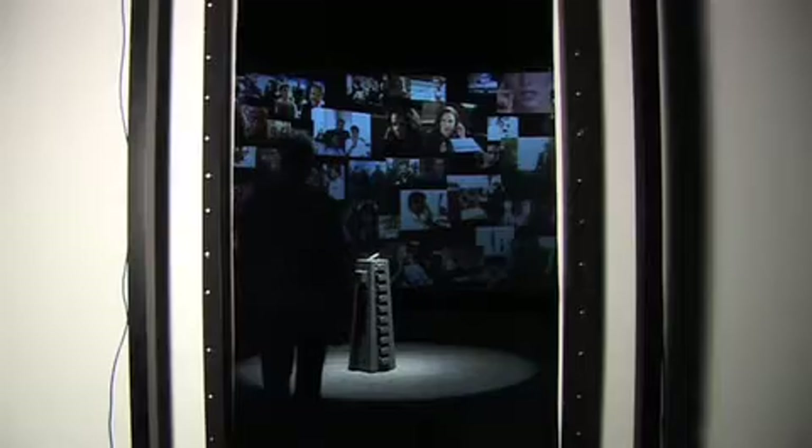The experience begins as viewers wearing special glasses stand inside a huge cylindrical cinema theatre. Twelve overhead digital projectors create high-resolution stereoscopic images around the 360-degree screen, while audio is delivered through a 24-channel surround sound system.